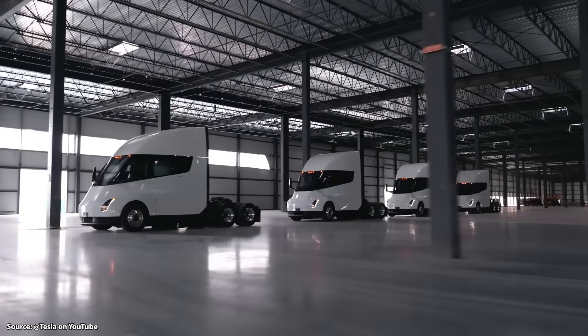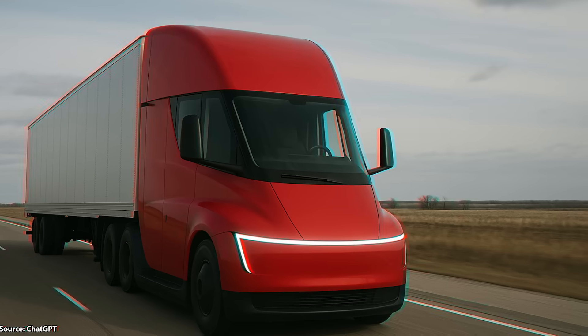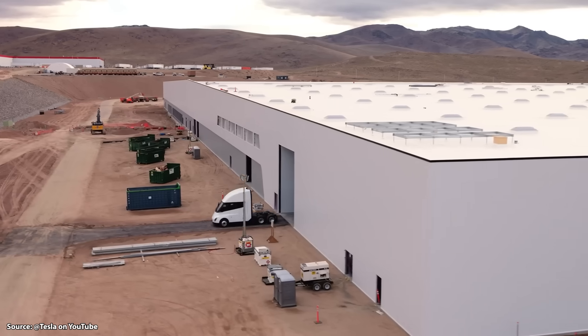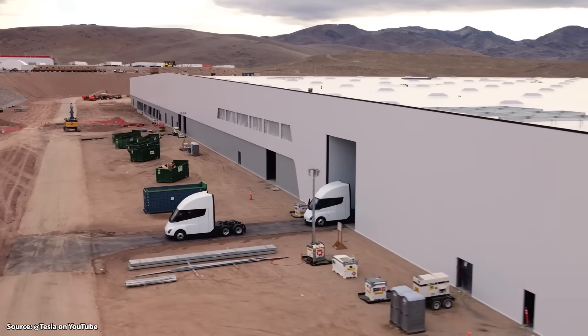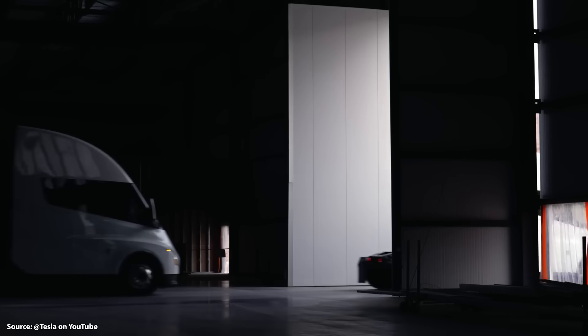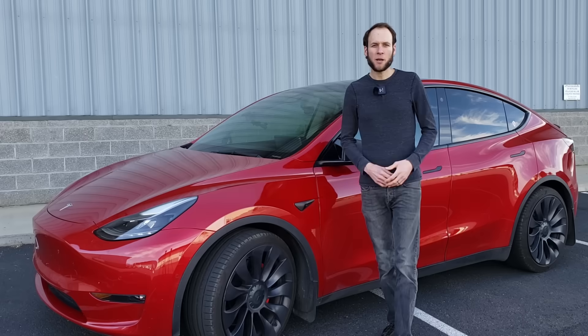The Tesla Semi should soon be in mass production, and it looks like version 2.0 will feature a design refresh based on a recent sighting. Follow along as I discuss not only that but also share some new results from real-world testing and give an update on the Tesla Semi factory and more. I'm John and this is CleanerWatt.